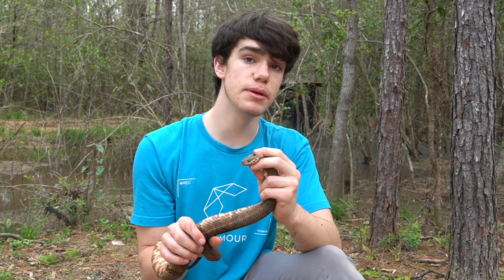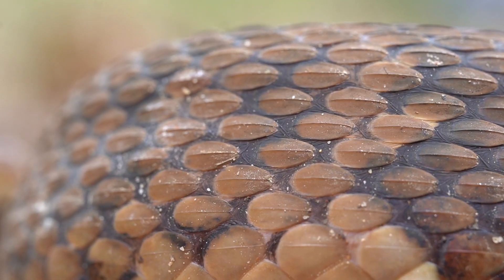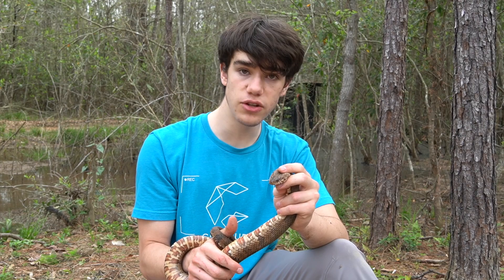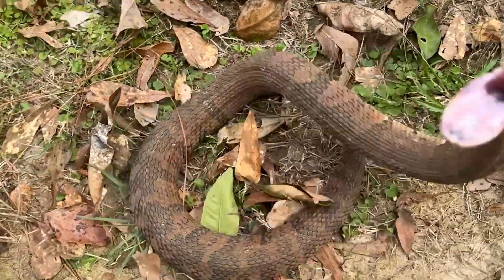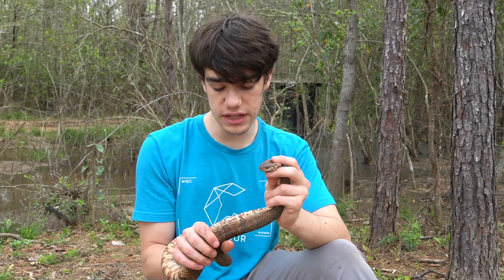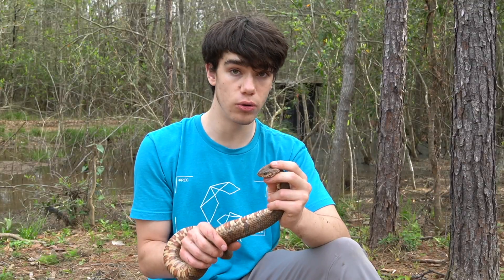These guys can easily be mistaken for the cottonmouth because of their pattern and their color. But I promise, this is a non-venomous snake. If you decide you want to catch one, just know you might get bit. Getting bit by these will indeed make you bleed because they have fairly big teeth.